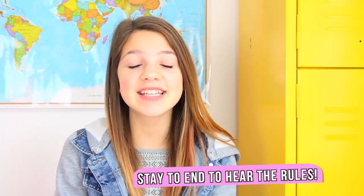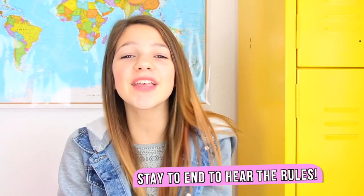Yubi have donated more than 3 million school supplies to kids. Remember to stay to the end of the video to see how you can win all the giveaway supplies. Let's get straight on with the video.